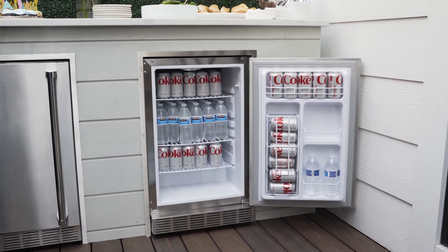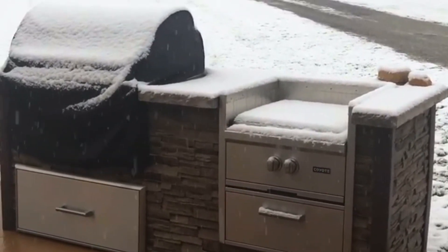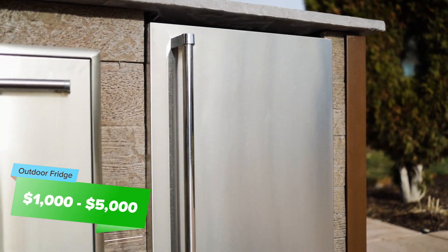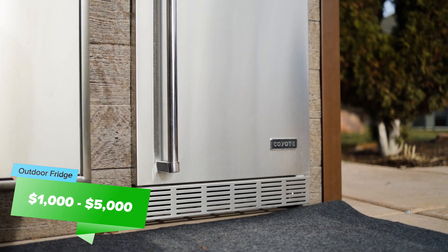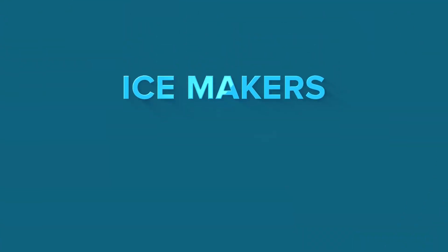Let's talk about refrigerators — we're only going to be talking about outdoor-rated refrigerators. Sure, you could get a mini fridge for around $300 to $500, but these aren't outdoor-rated and likely won't hold up long outside. The average outdoor-rated refrigerator will cost around $1,000 on the low end and can go up to about $5,000 for luxury brands.